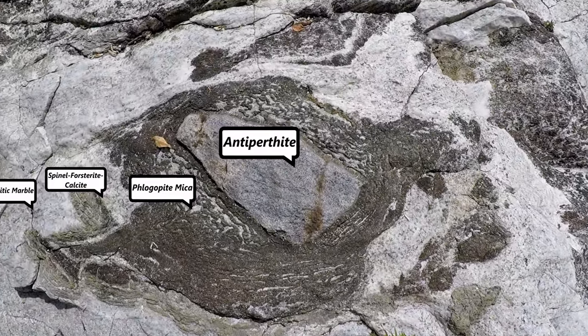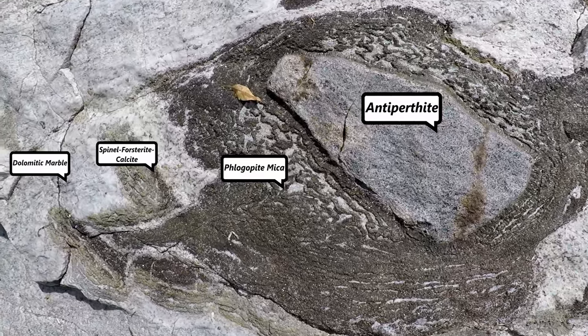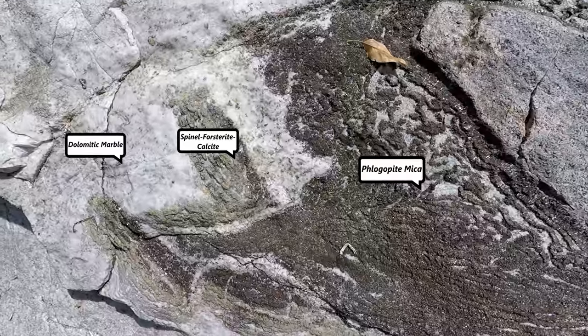A similar reaction takes place around the medium anti-perthite block, which forms layers of phlogopite and an outside layer of spinel, forsterite, and calcite.